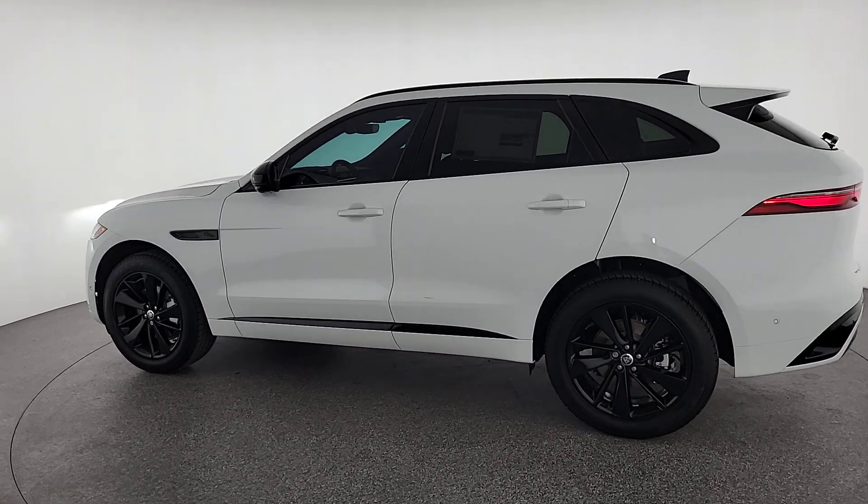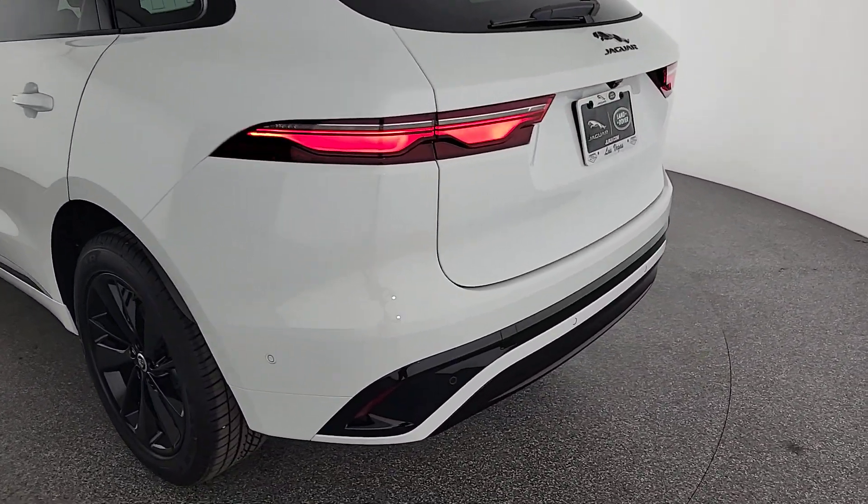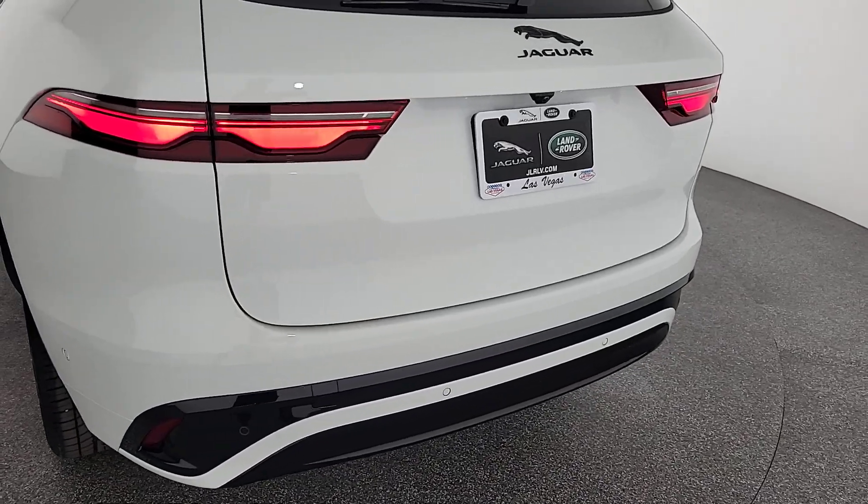Capture the feeling of motorsport excitement in this performance-focused F-PACE. Treat yourself to a test drive today — our staff will toss you the keys and give you an outstanding customer experience.